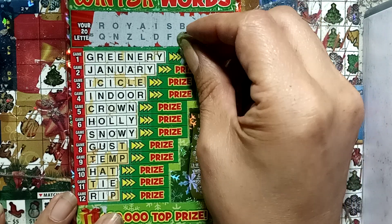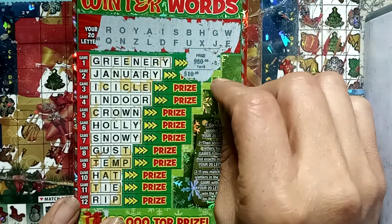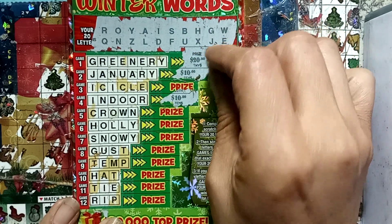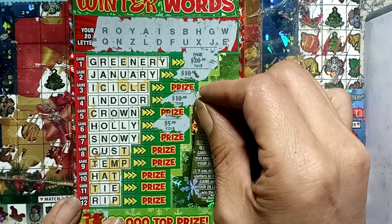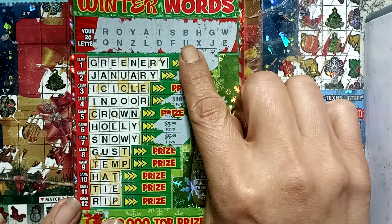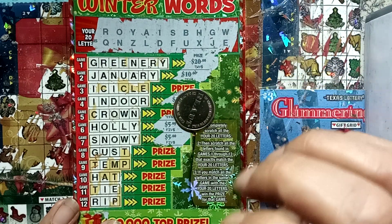Let me see what else we got. Let's start with January. Oh man, this is $10. What the hell — $50 winner? It's $20, $30, $40, $45, and $50. There's no G-U-S-T, no T. Damn. $50 makes me holler! Woo-wee!